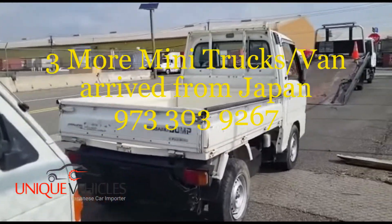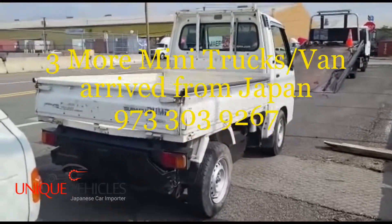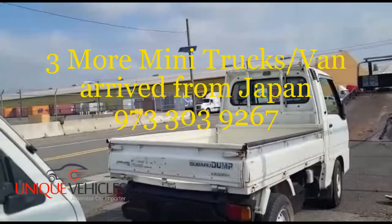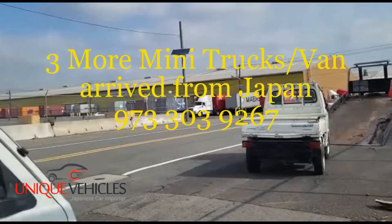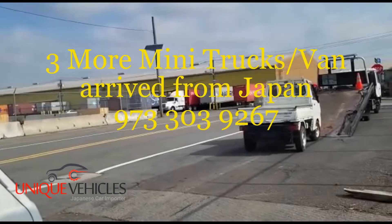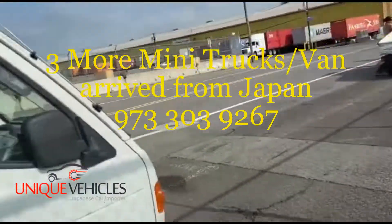The first one is a dump truck — this is a Subaru Sambar dump truck. It's got AC and 4x4 with low mileage. This one is getting up on a flatbed.